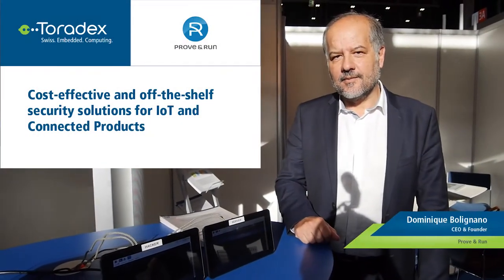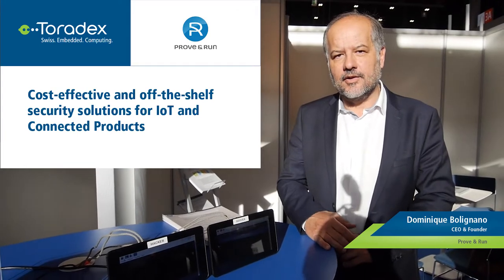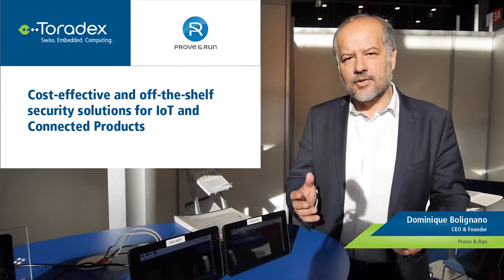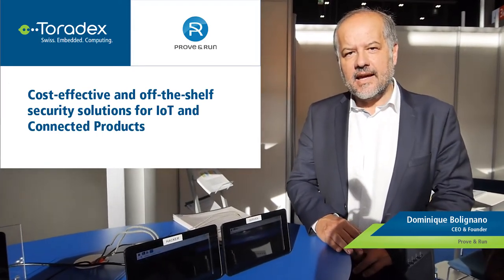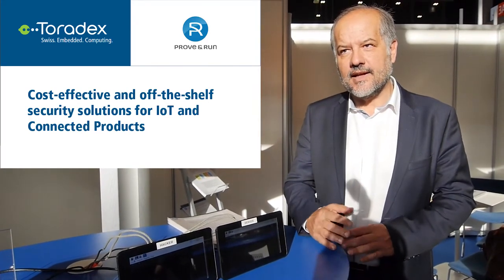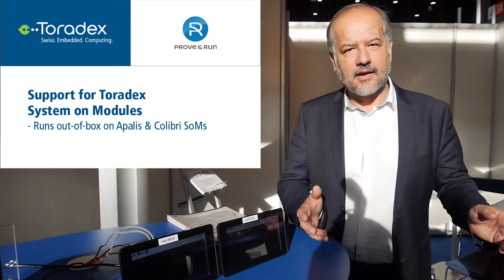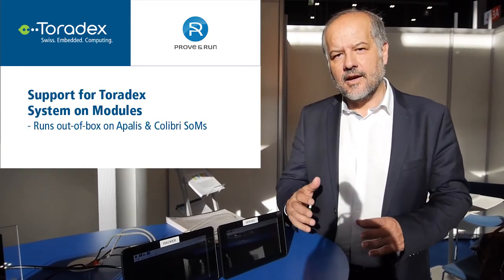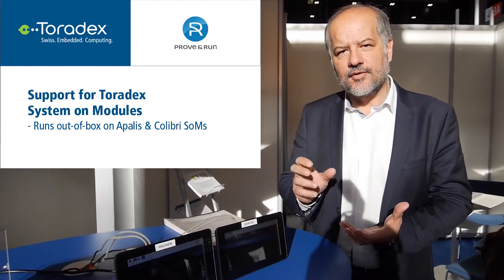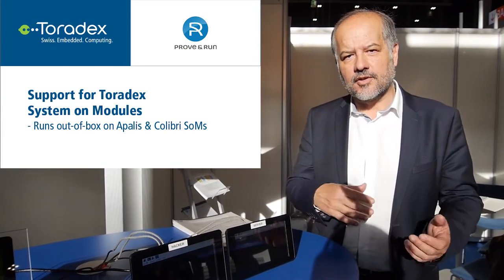We are providing a secure OS as an off-the-shelf product, which is meant to secure virtually any IoT devices. In order to make it easy to use and completely configurable, we have a partnership with Toradex by which we pre-integrate our OS with a few dedicated, useful applications on Toradex modules — both on Colibri and Apalis.